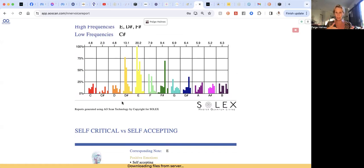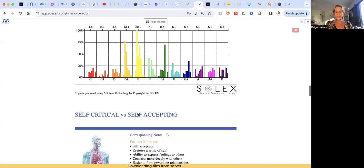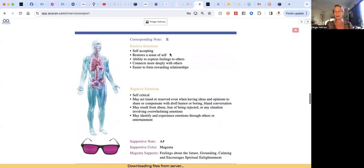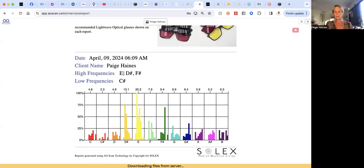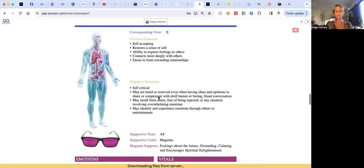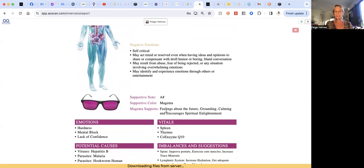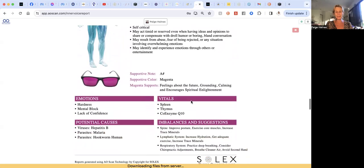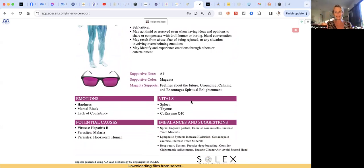These are the generic emotional correlations. My supportive note was A sharp and the note picked up was E — the high frequency in my voice recording. Supportive color was magenta, which supports feelings about the future, grounding, calming, and encourages spiritual enlightenment. Up here we see 'self-critical versus self-accepting,' and that is bang on for me right now — I'm traveling through eclipse season. We've got hardness, mental block, and lack of confidence showing up, which is completely true for me. It's affecting my spleen, thymus, and coenzyme Q10.